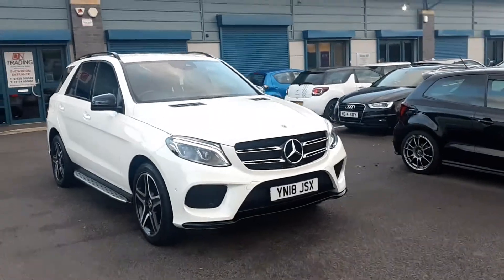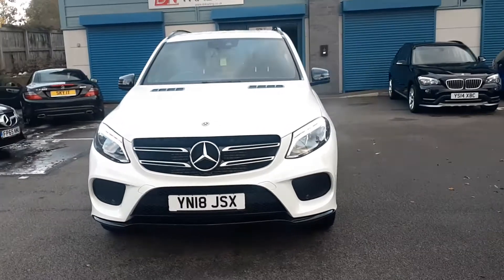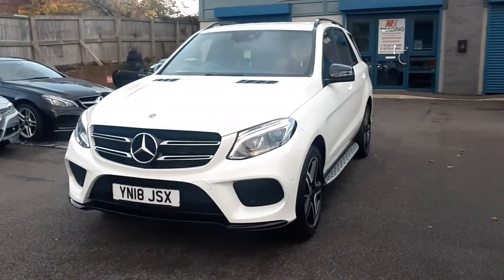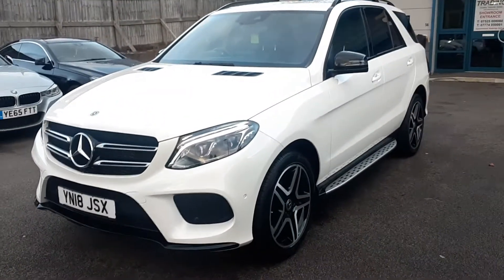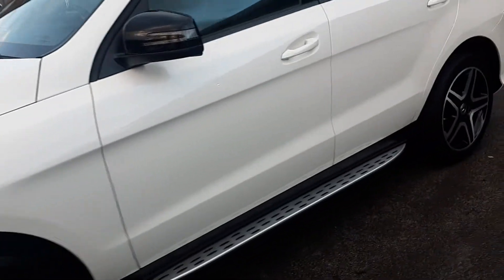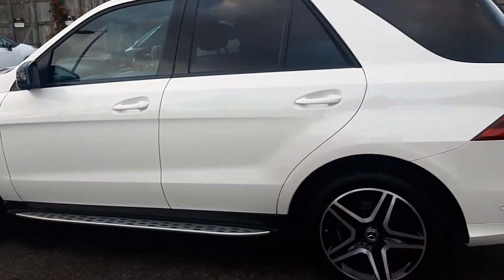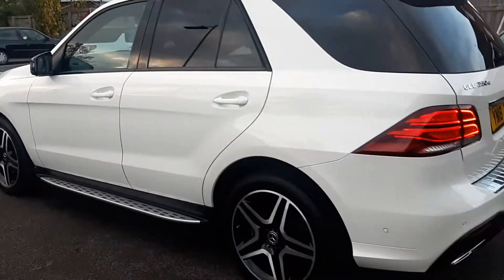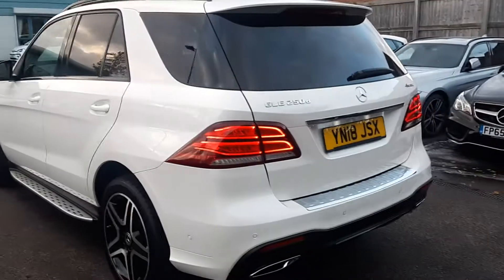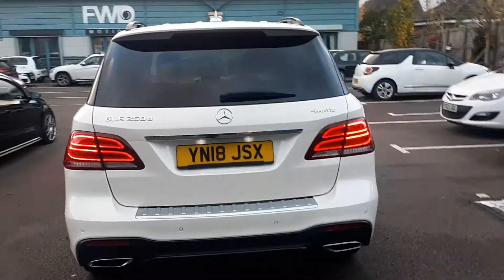Welcome to this video of the Mercedes GLE 250, a 2.1 turbo diesel, 2018 registered. This one has done 27,000 miles, had one former keeper, and full service history. It is the AMG line 4MATIC.